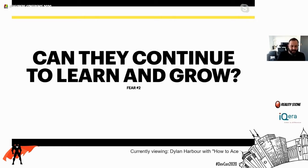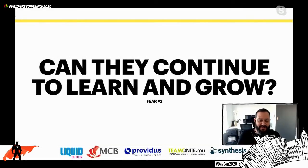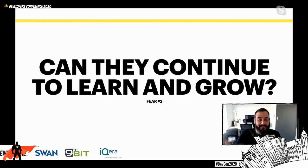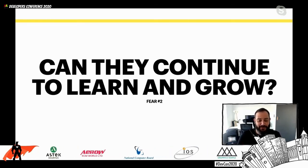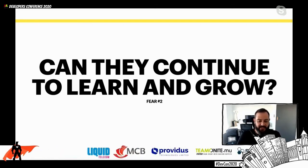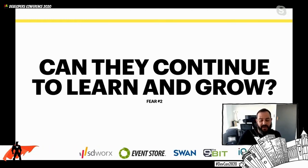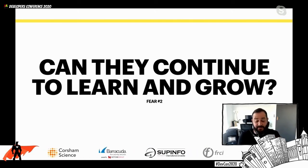Fear number two: can they continue to learn and grow? The tools that you're building with today are not the tools that existed two or three years ago. Likewise, the tools you're going to be building with in two or three years are not the tools you're learning right now. Technology is changing super fast - we're in one of the most fast-moving industries in the world. A hiring manager's responsibility is not only to hire somebody who can do the job today, but also somebody that has the ability to grow into what is required in 12 months, 24 months, or five years time.